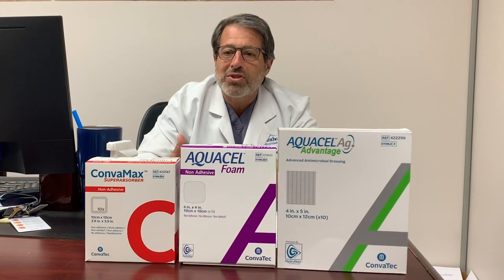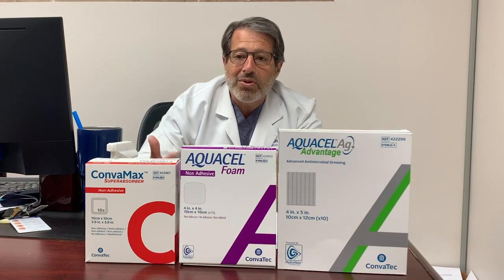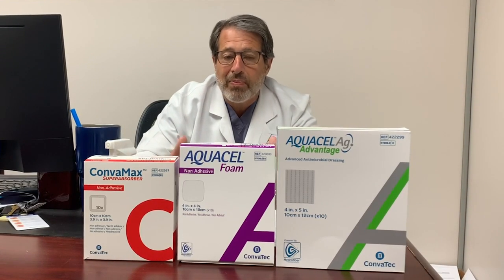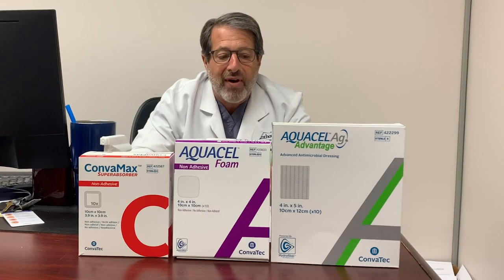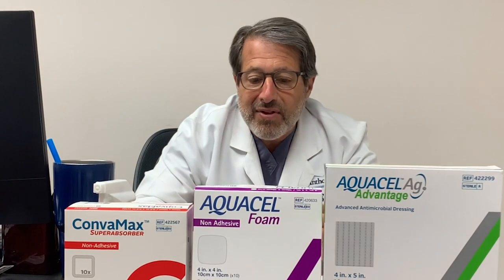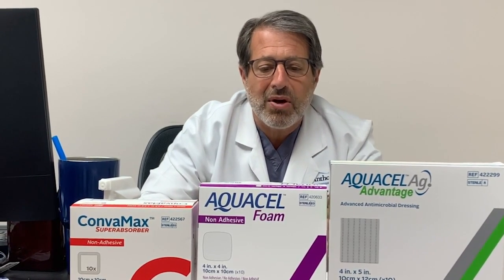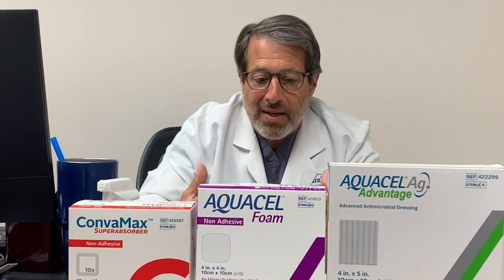My goal is to close that wound — whether with a split thickness skin graft, by secondary intention of the patient healing themselves, or by using a bioengineered tissue such as an amnion-chorion membrane. So it's critical to prepare the best wound possible. That's why I love the Combatec products: AquaCell AG Advantage — which you've probably used as AquaCell Silver in the past. This is interesting because it has hydrofiber technology which actually locks in the drainage and prevents maceration of the wound. Combatec calls it the 'perfect partners' — AquaCell AG Advantage paired with AquaCell Foam, which also has hydrofiber and draws up the exudate.